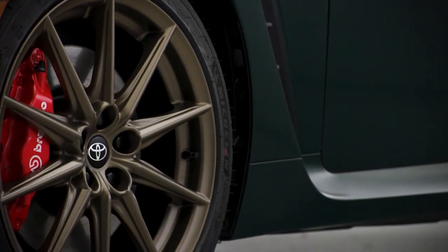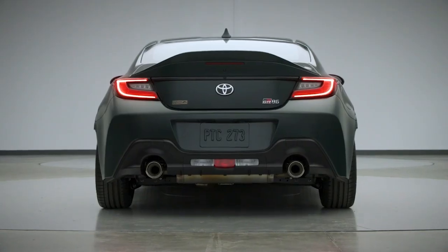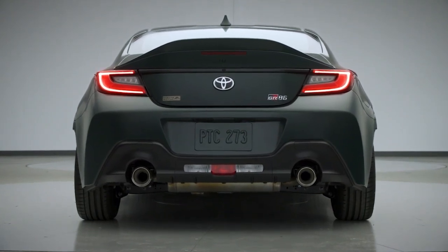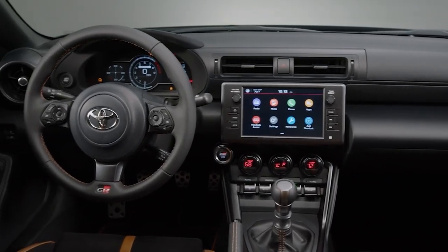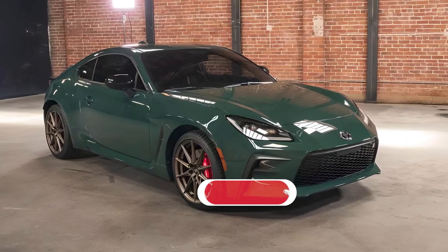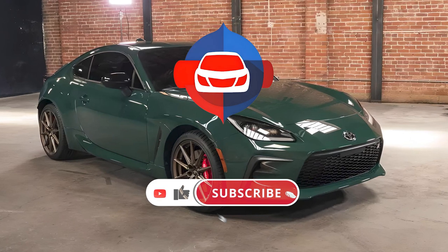The Toyota GR86 isn't just a car — it's an invitation to experience driving like never before. Whether you're hitting the track or the open road, the GR86 promises a journey you'll never forget. So, will it be your choice? Share your thoughts in the comments.